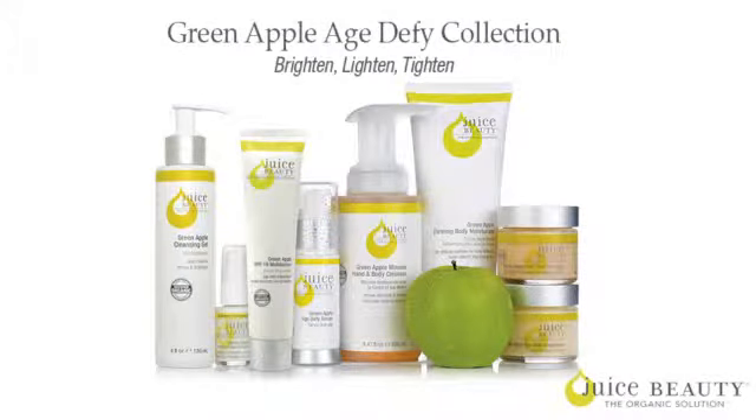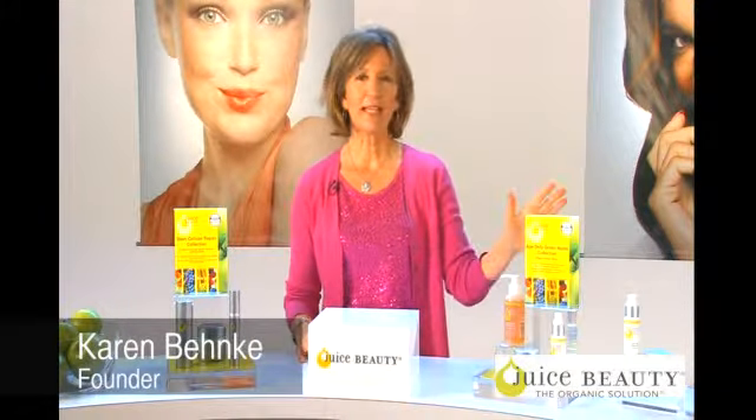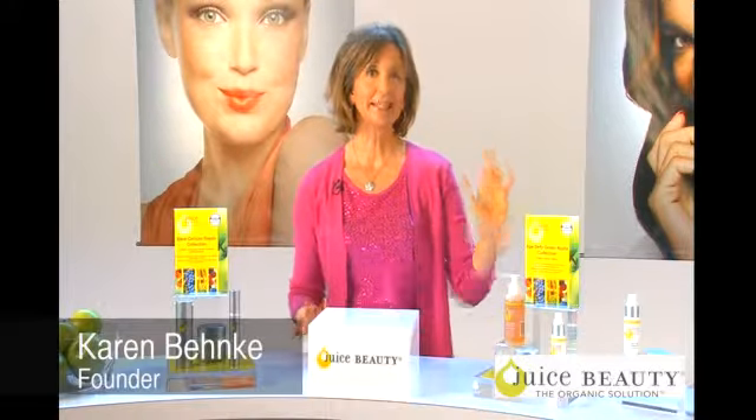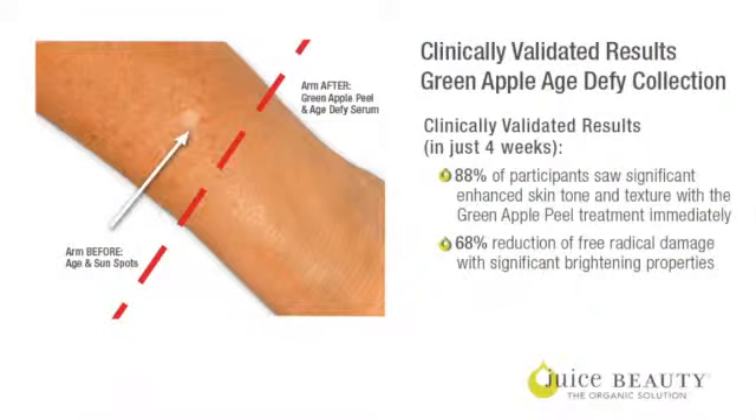It's really easy to remember the benefits of our Age Defy Green Apple Collection. BLT no longer stands for that sandwich your mother made you — it's Brighten, Lighten, Tighten — using our Green Apple Peel and our Green Apple Age Defy serum.